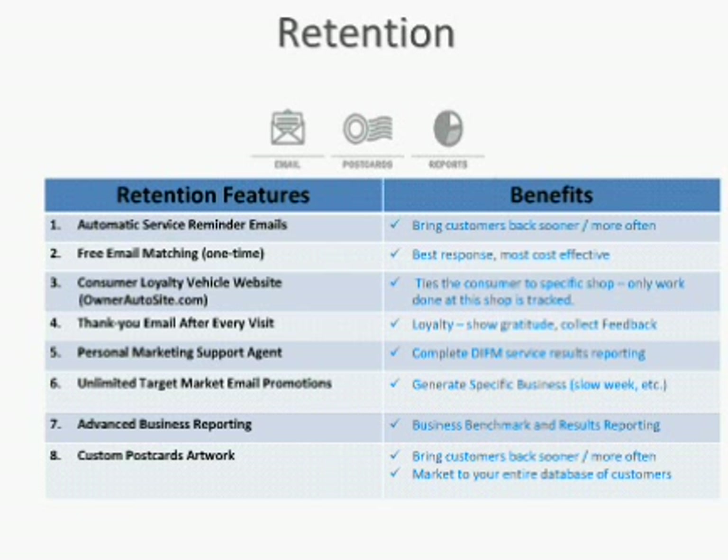Some of the retention features you're going to want to look for — you'll notice the word automatic in the first bullet point. We automatically send out service reminders. The shop simply has to close invoices within their shop management system. We pick that information up and send out service reminders based on the mileage and the next scheduled service recommended by the manufacturer. It's all happening in the background — you simply use your management system every day, and the service reminders are automatically going out.